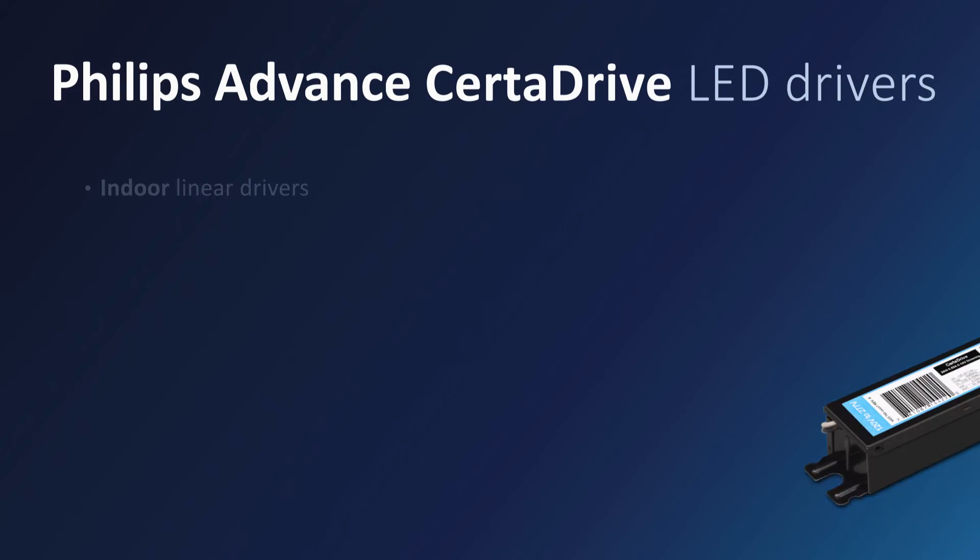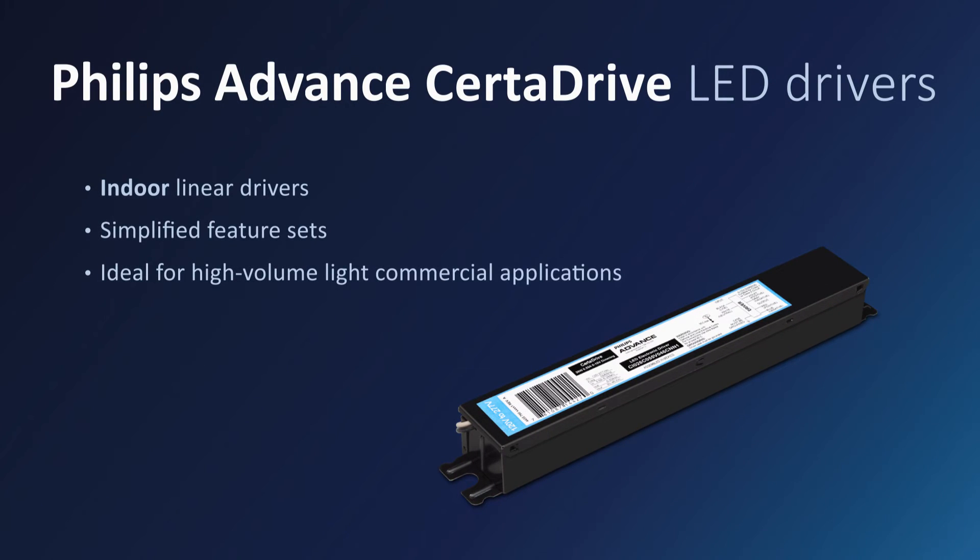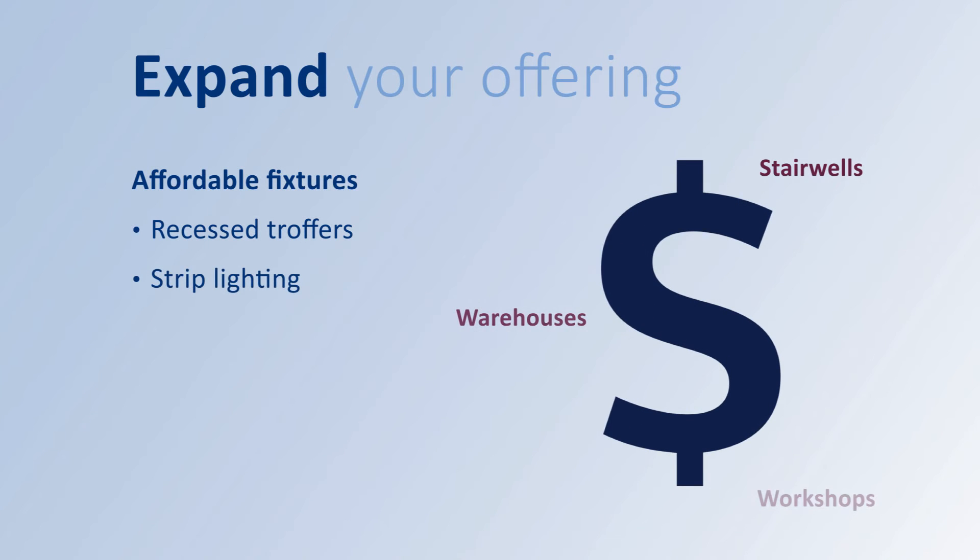Philips Advanced SertaDrive Linear LED Drivers include a streamlined feature set that makes them ideal for high-volume light commercial applications. Now you can bring Philips quality and value to a whole new category of affordable fixtures where advanced features aren't needed — warehouses, workshops, stairwells, anywhere traditional linear fixtures would be found.